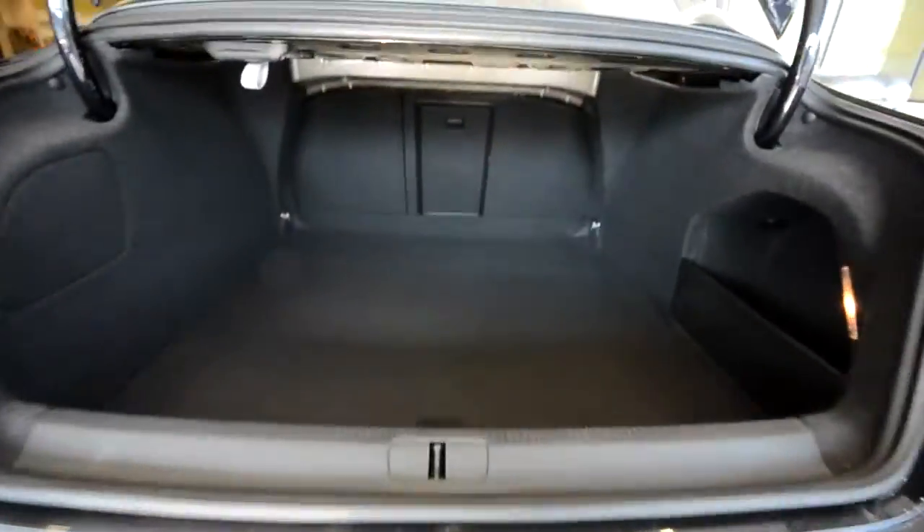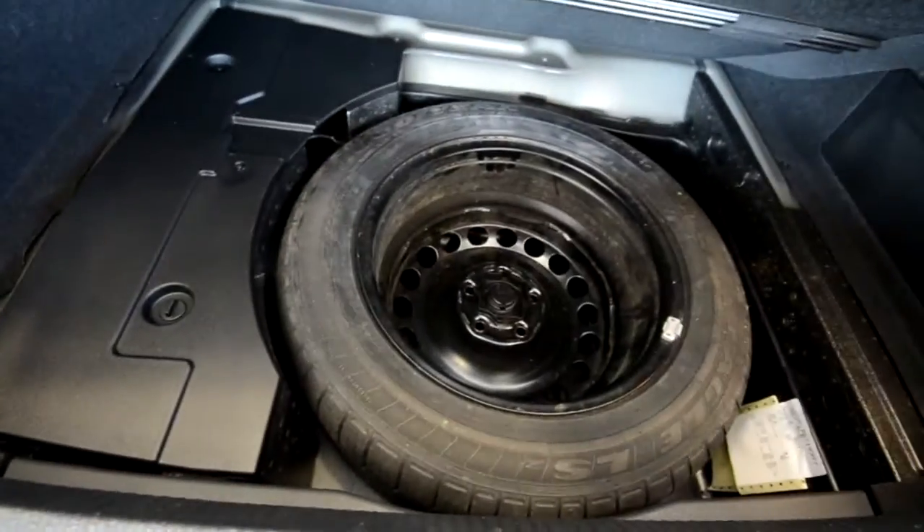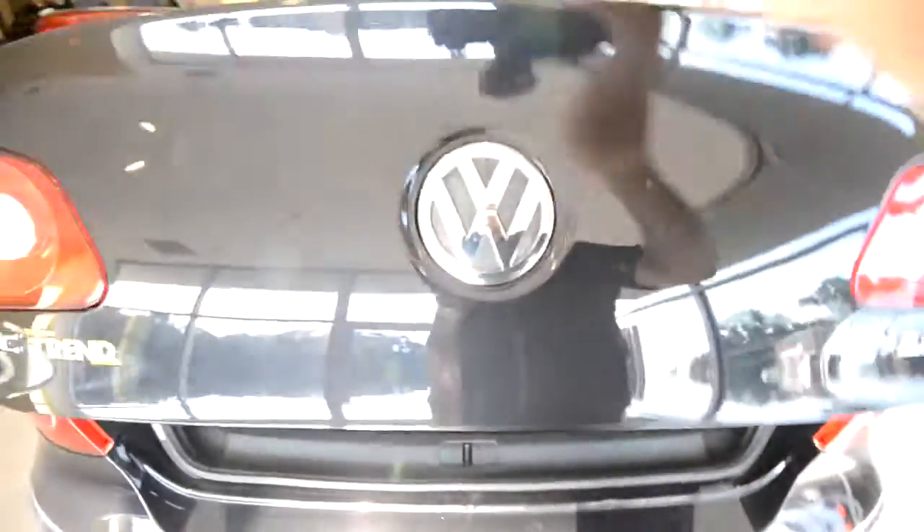Giant trunk. And underneath, you've got a full-size spare tire — very cool. There's also a little hook for groceries or whatever, and a bin down there.